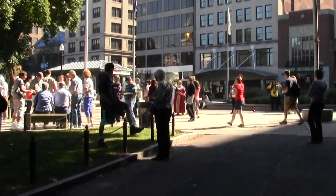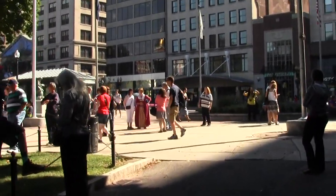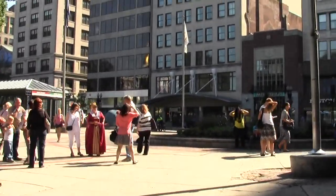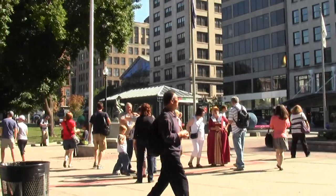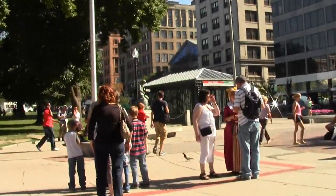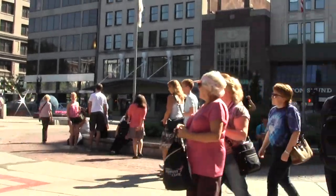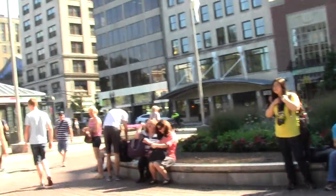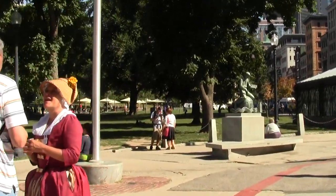And find my way over to this Freedom Trail travesty. This is the plaza of many sculptures. In the waning days of summer there's still some life to it.